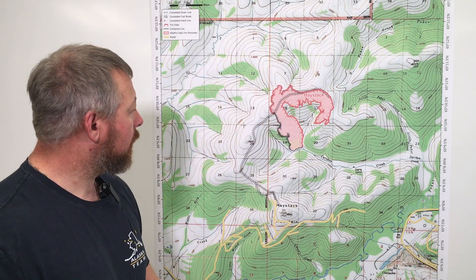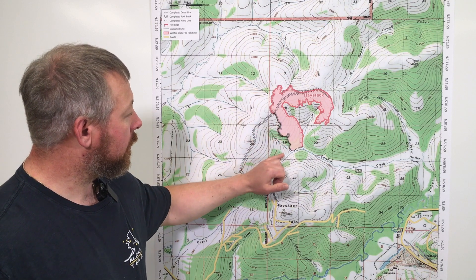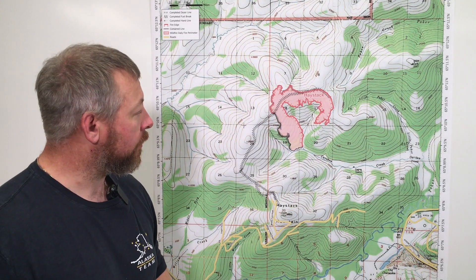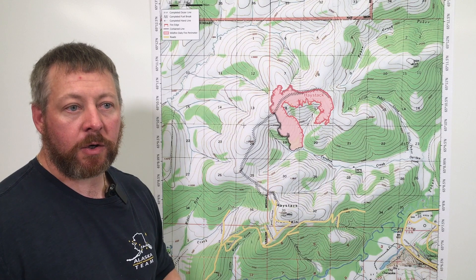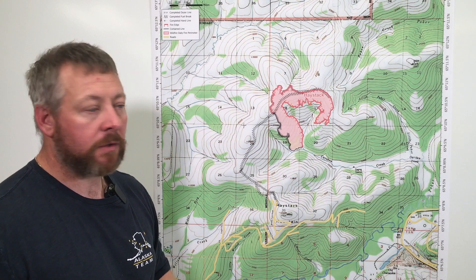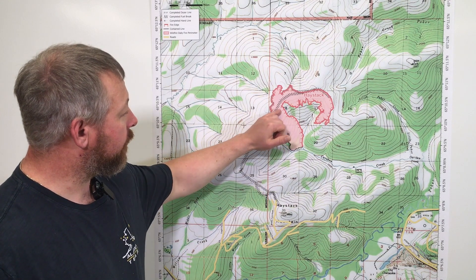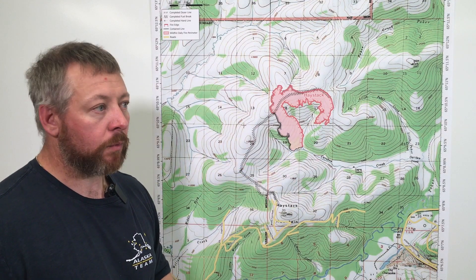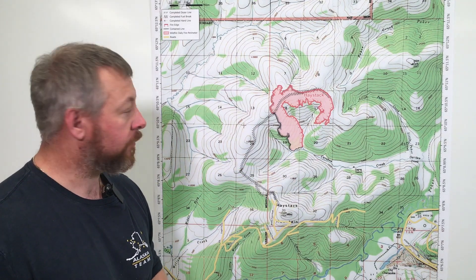On the west side of the fire we have dozer line, and they were able to secure 50 percent of this chunk of ground yesterday, with goals today to achieve 100 percent — 10 feet in — all the way from this old fuel break back to the heel. So that should be another really solid accomplishment for today.